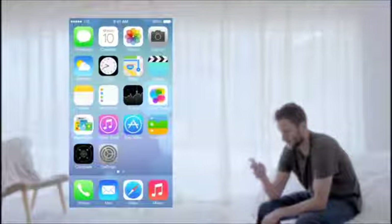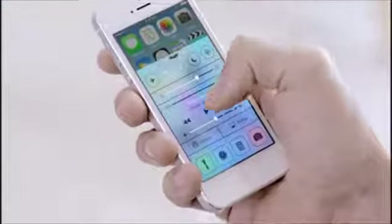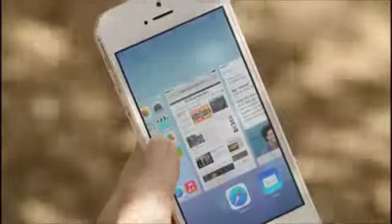In addition to the redesigned user interface, iOS 7 comes with some great new features and enhancements. The controls you want to access quickly are all in one convenient place with Control Center — one swipe from any screen opens up a set of useful controls. And Notification Center is now available from the lock screen with a new at-a-glance view of your day. Multitasking lets you jump from app to app much more intuitively, paying attention to which apps you use most and automatically keeping your content up-to-date in the background.